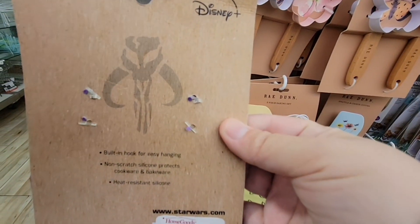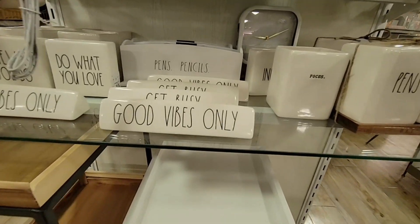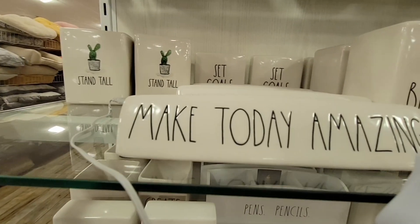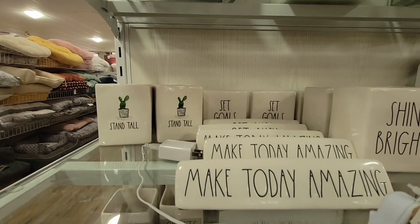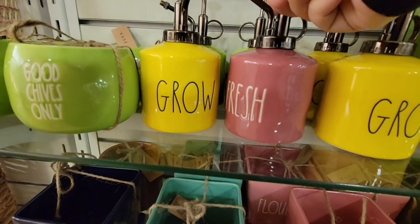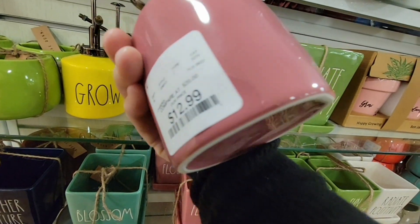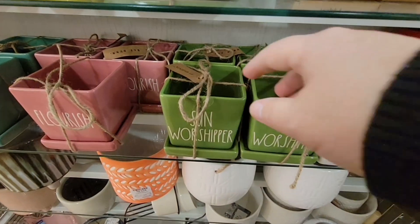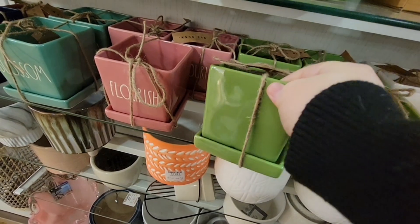Here are some more Rae Dunn desk items — I got a couple for my desk. 'Good Vibes Only,' 'Make Today Amazing' — I always like the positive messaging. I try to remember what to be grateful for. These cute little planter items are $12.99, which is a little expensive. 'Sun Worshiper' planters are $9.99 — those are adorable!